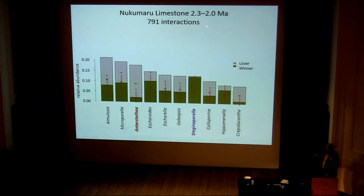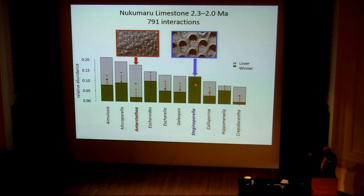The Nukumaru Limestone is between about 2.3 and 2 million years old, and we've scored 791 interactions. The green bits are when a taxon has won, and the grey bits are the losers. You can see Steginoporella wins nearly all of its encounters, whereas by contrast Antarctothoa loses most of them. This is relative abundance — Antarctothoa is the third most abundant taxon, despite losing its interactions.